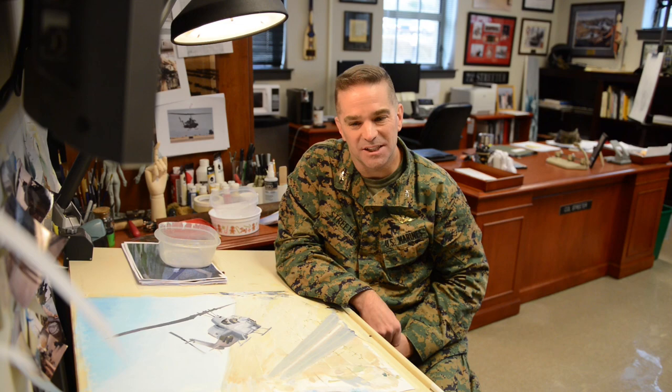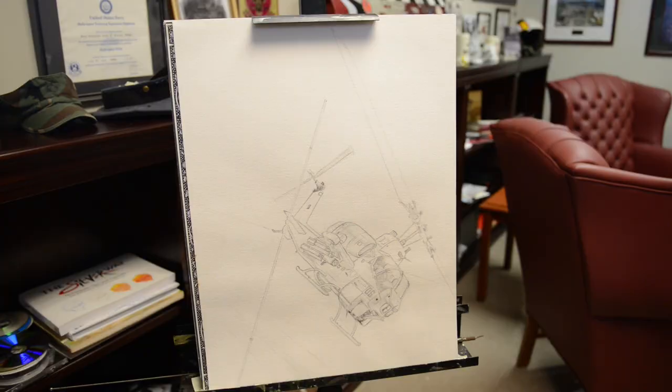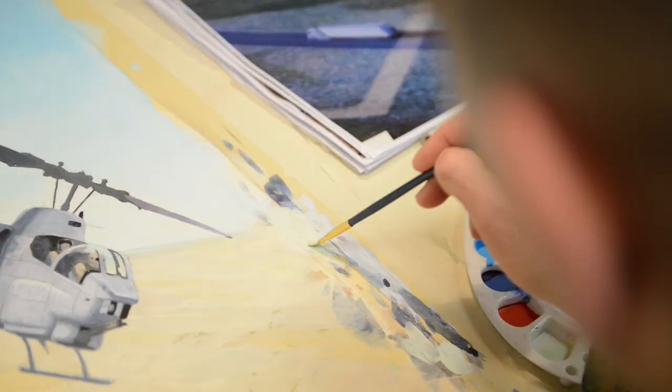For a person like myself who has been largely self-taught, to create an image that was found to be worthy of the National Museum was just phenomenal.